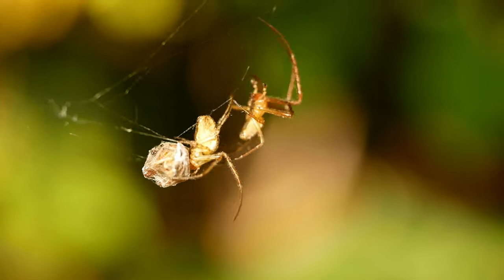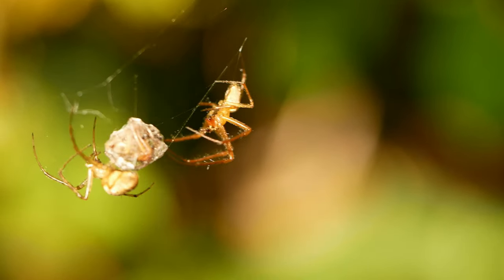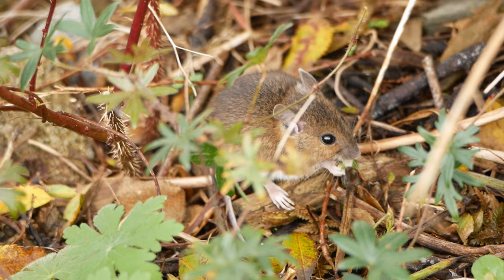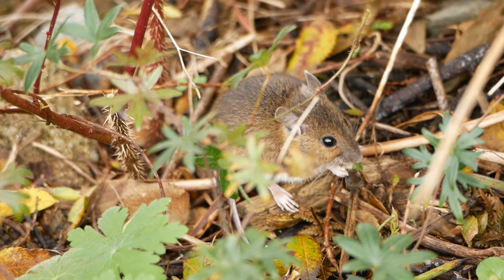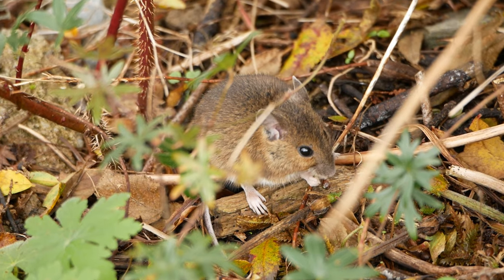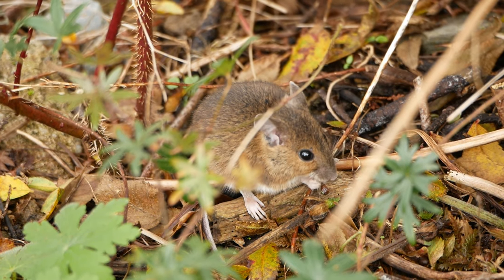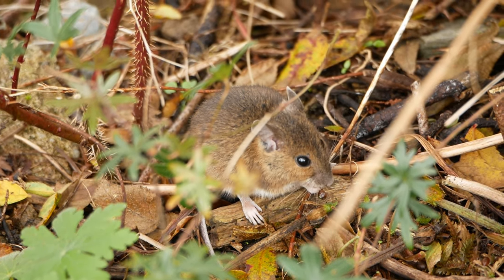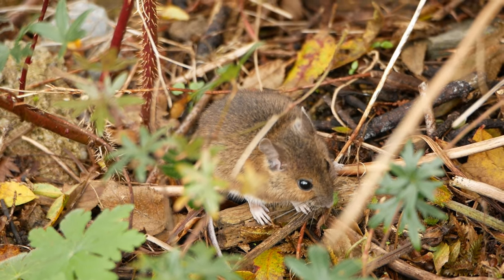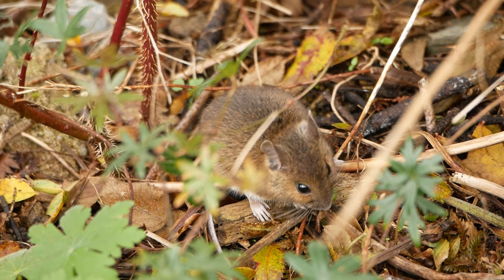Next morning I thought I'd try and get some more coverage of the spider courtship in my garden, where they're common. Instead, amazingly enough, I chanced upon a field mouse gnawing on a plant stem. It just sat there chewing happily away while I set up the camera on its big tripod, no more than two paces away. I was particularly surprised to see it, because normally this is a strictly nocturnal animal.